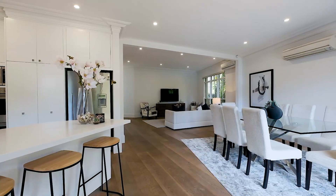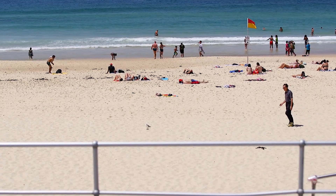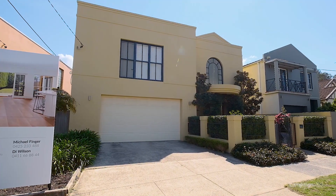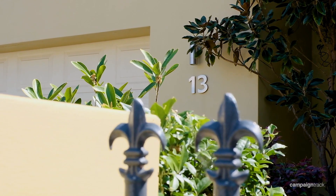Welcome to 13 Niblick Street in North Bondi. This is the perfect ideal family house — level from front to back, open plan living, renovated interiors, and of course walking distance to Bondi Beach. This recently renovated solid freestanding home really is ideal and will offer a great lifestyle.